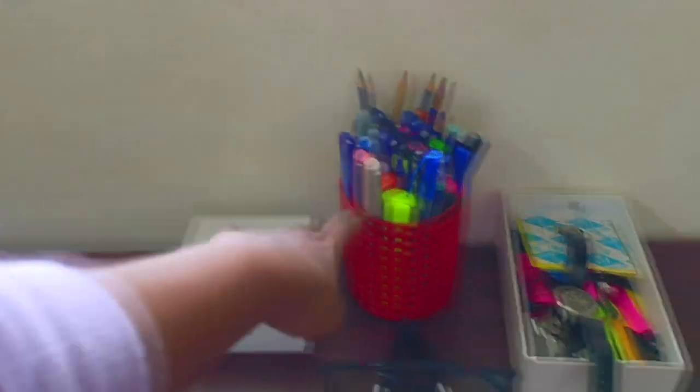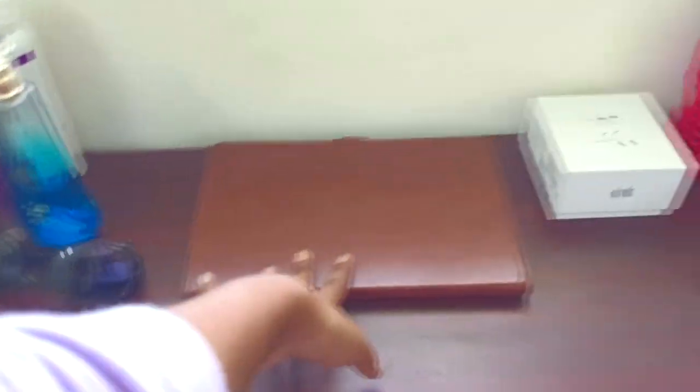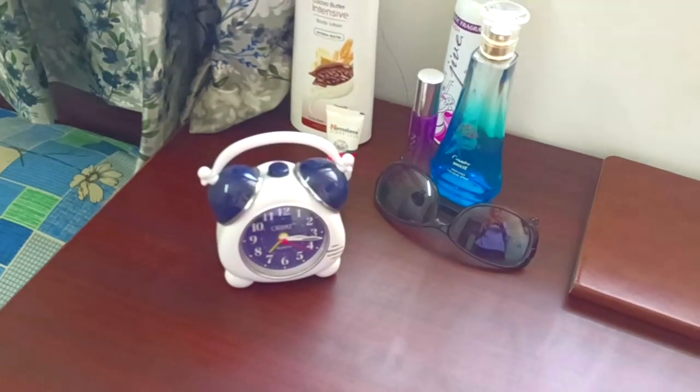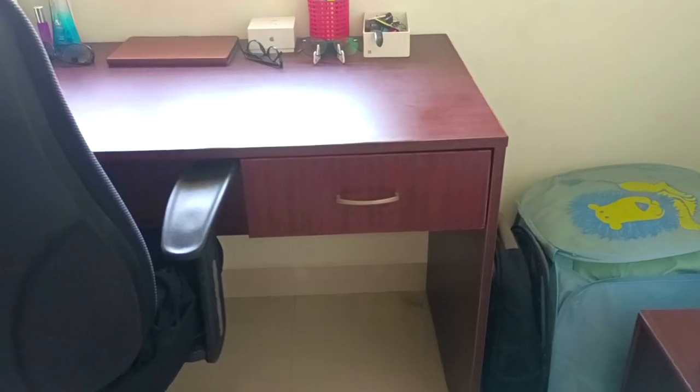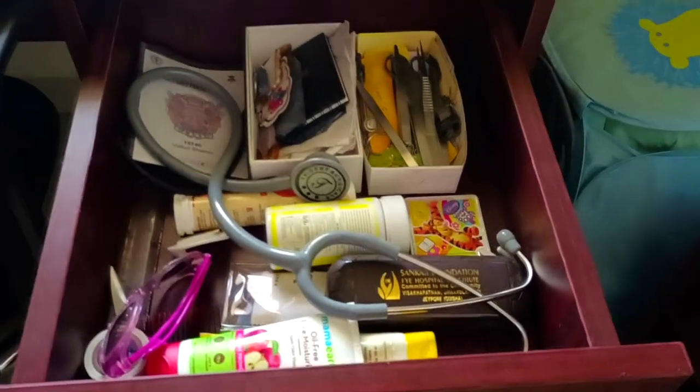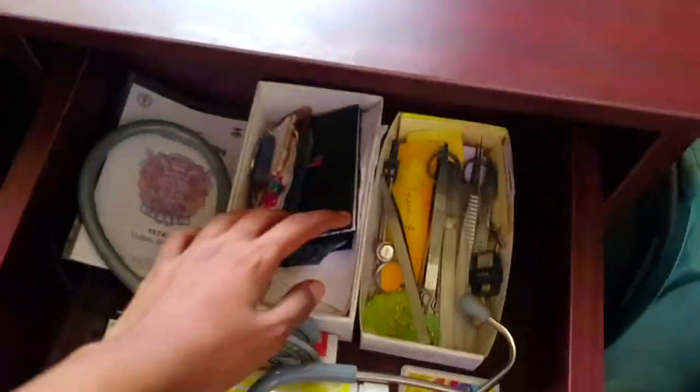I've put my stationery, my watch, my spectacles, my tablet, my alarm clock, and a few things on the study table. There's also a desk area where I put my stethoscope and my first year dissection kit.